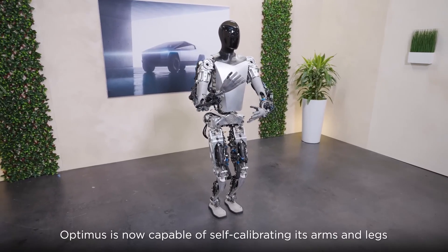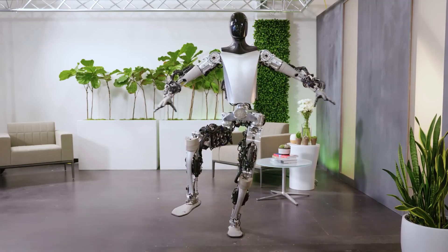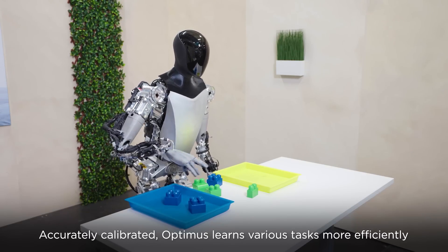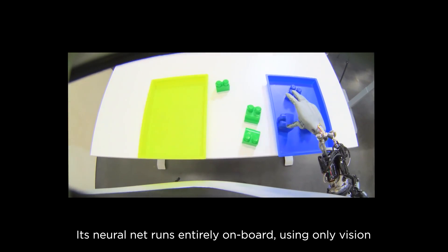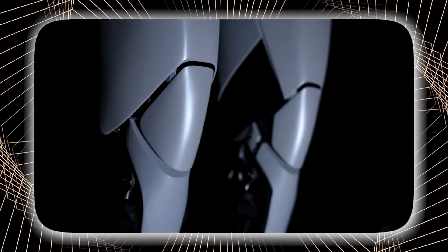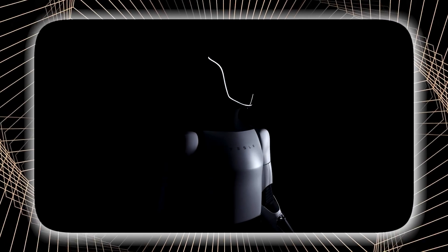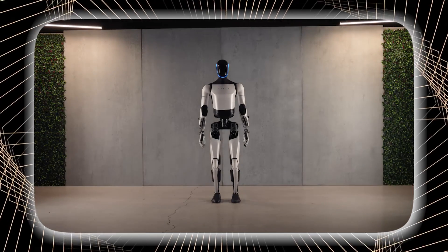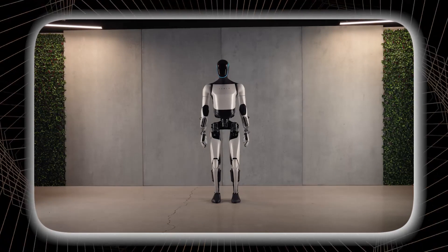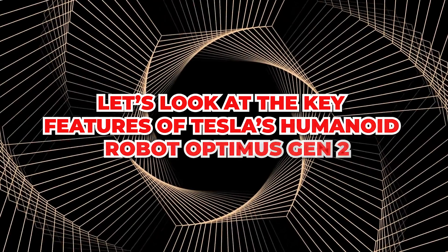It features impressive hands capable of various movements, including standing on one leg and doing yoga. The robot can also sort colored blocks independently due to its human-like body and walking abilities. Then a few months later, Tesla introduced the second generation of the Optimus robot, constructed entirely with Tesla's in-house components. The contrast between the first and second generation of Optimus robots is truly remarkable. Let's look at the key features of Tesla's humanoid robot, Optimus Gen 2.